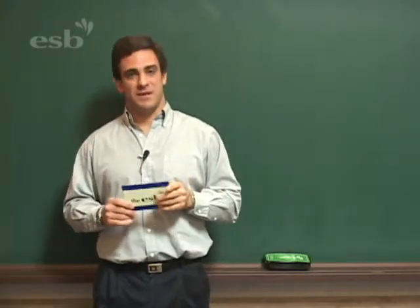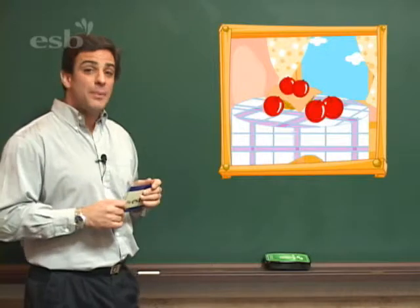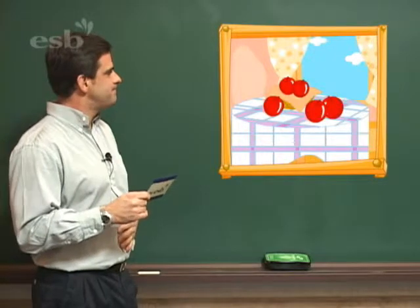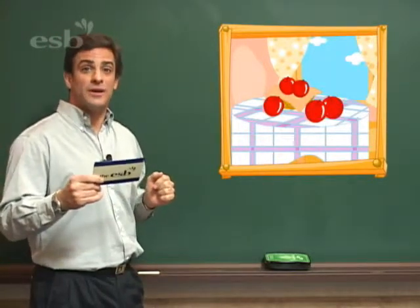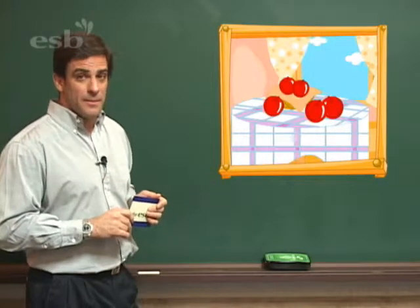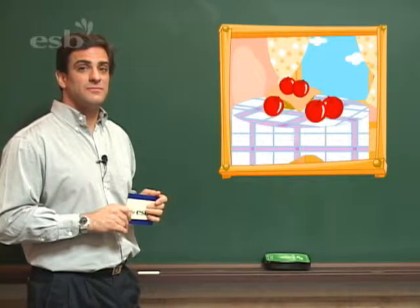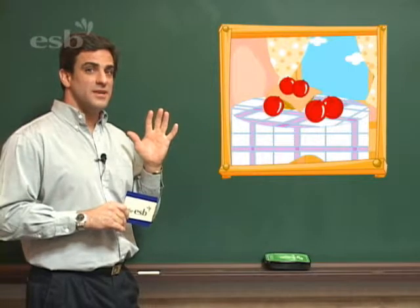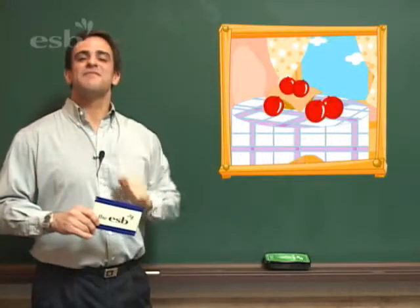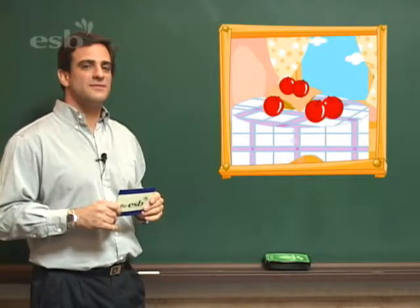Now, let's take a look at another picture. What do we see? We see some apples. I'm hungry — I want to eat an apple now! How many apples are there? I want you to count them. I want you to count how many apples. Very good — five. There are five apples.